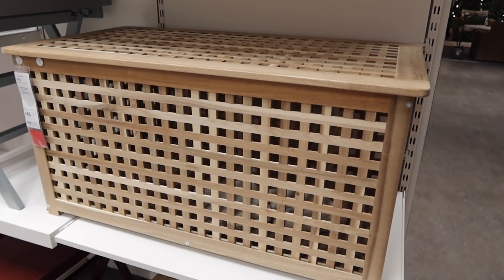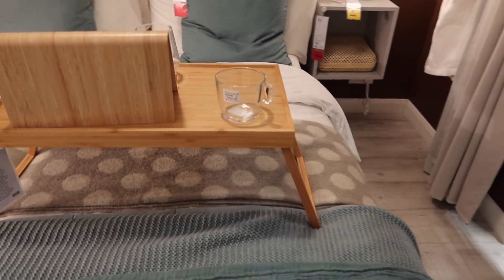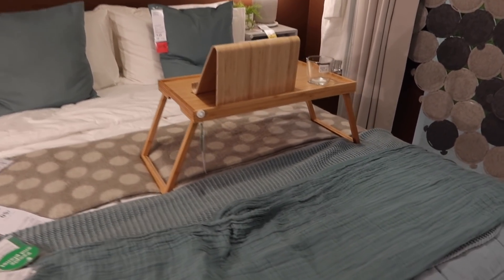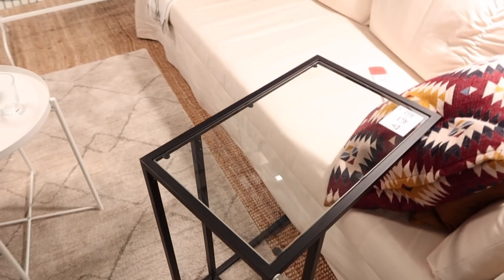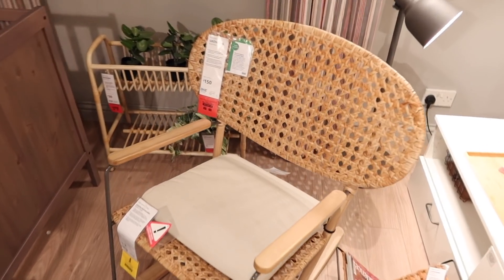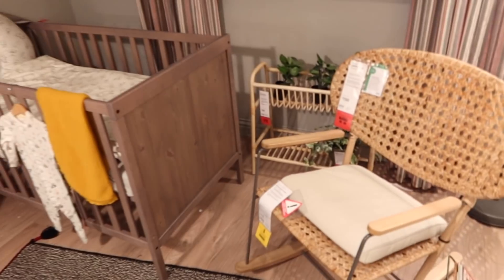We also saw this really cool storage table that comes in two different sizes, perfect for storing blankets or bigger toy items at £45. There was also a really cute bed tray for £10, perfect for breakfast in bed, coffee, reading, or working on an iPad. And if you're short on space, there's a really cool little glass side table that goes almost under your couch — great for a drink or a laptop — at only £15. We also spotted a cute rattan rocking chair, perfect for a nursery, at £150.